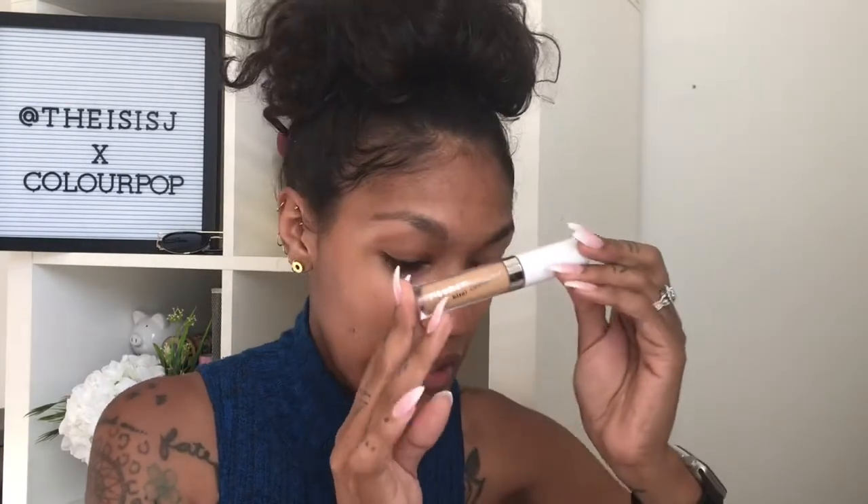ColourPop has already had some No Filter products — their No Filter Concealer — and they just added what we've been asking for, which is a foundation. We've been asking and asking and they finally delivered, so I'm so excited. This is going to be more of a review, and I actually have a wear test for you guys as well.